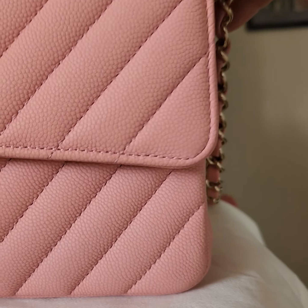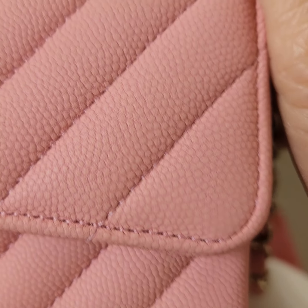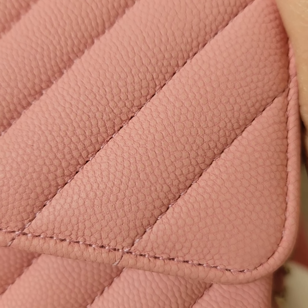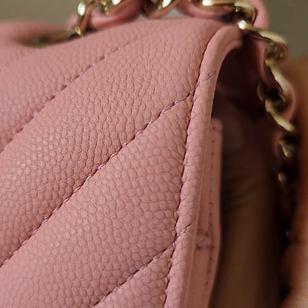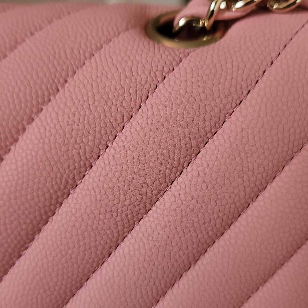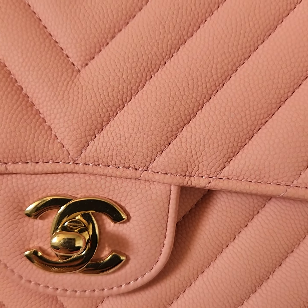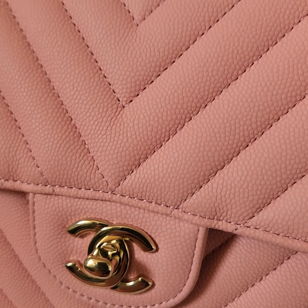This video I want to show you the close-up condition of this gorgeous Chanel classic pink caviar. Let me do a close-up. You can see this is the original painting — it's not repaint. You can see the shiny of the thread. And here is the scratch on the buckle.